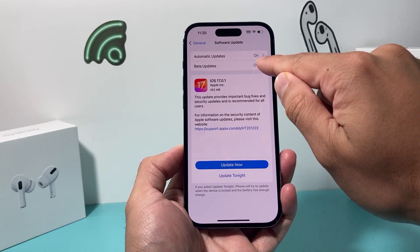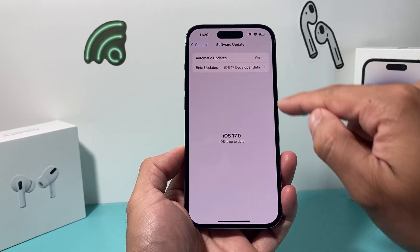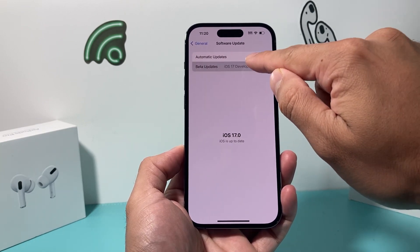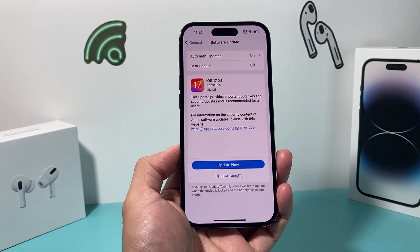If you don't see this right now and you have beta on — like if you have developer beta, you won't see it like this. So make sure that if you have beta updates, turn it off and then go back, and this update should appear for you.